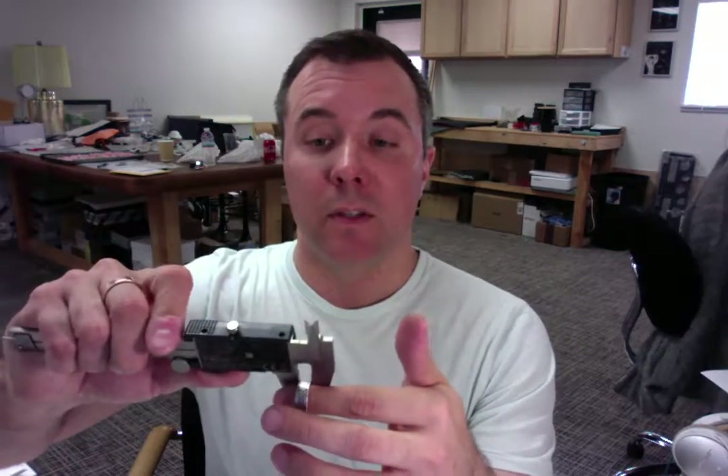And then we also have a width choice of seven millimeters, and let's go ahead and measure that too. Perfect at seven millimeters. So everything looks good here.